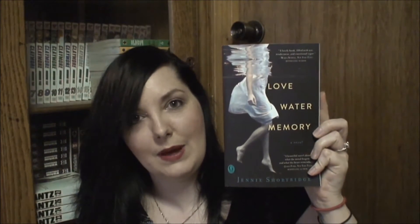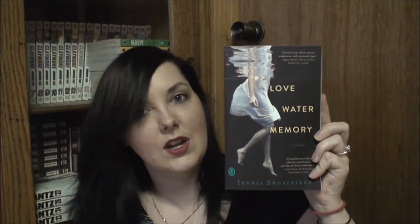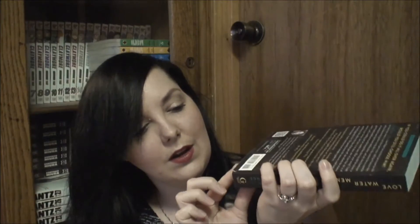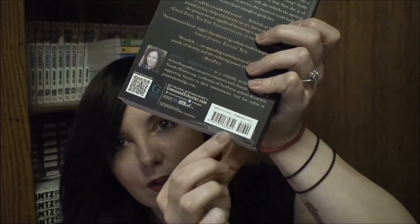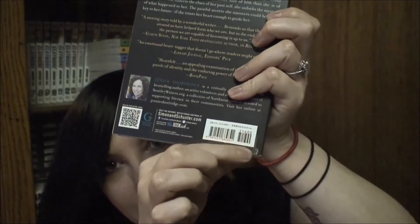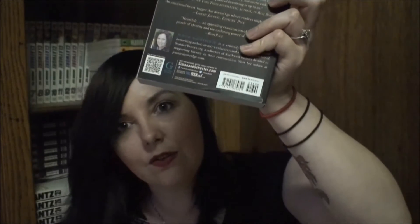The next book I'm finding is Love, Water, and Memory by Jenny Shortridge. This is another one where I just read the blurb on Book Outlet and thought it sounded interesting. It's got very slight scuffing on the cover. The back cover's a little ripped, and it looks like the very bottom of the last couple pages might be slightly ripped — a little eighth of an inch ripped there. This book was $1.74.